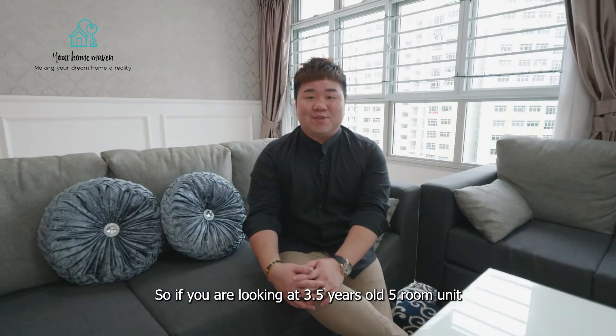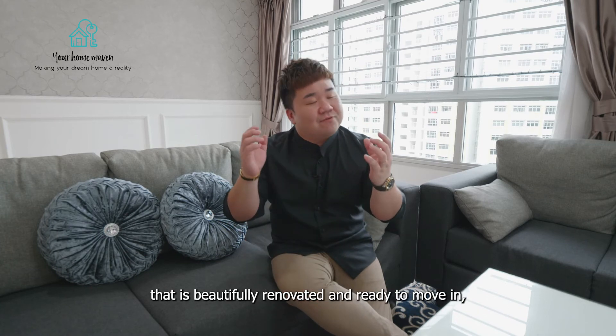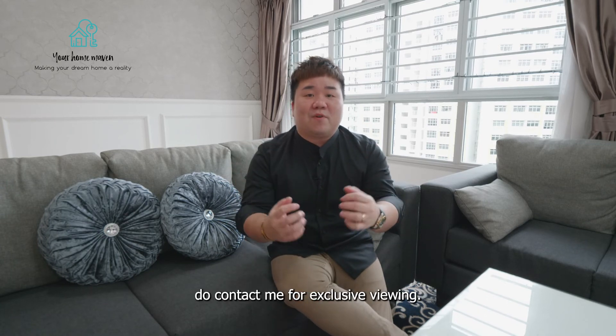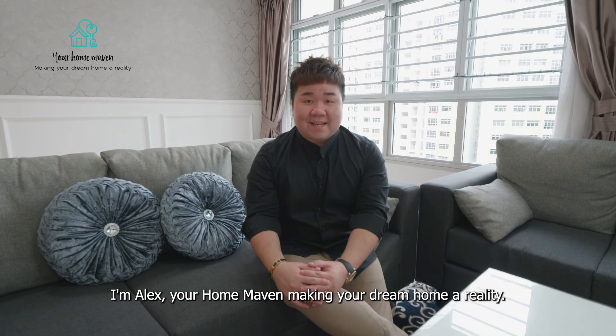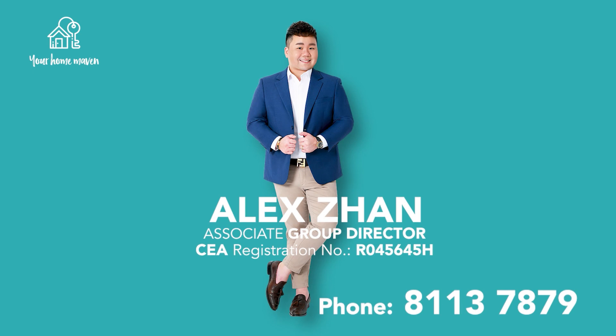So if you're looking for a three-and-a-half-year-old five-room unit that's beautifully renovated and ready to move in, do contact me for an exclusive viewing. I'm Alex, your Home Maven, making your dream home a reality.